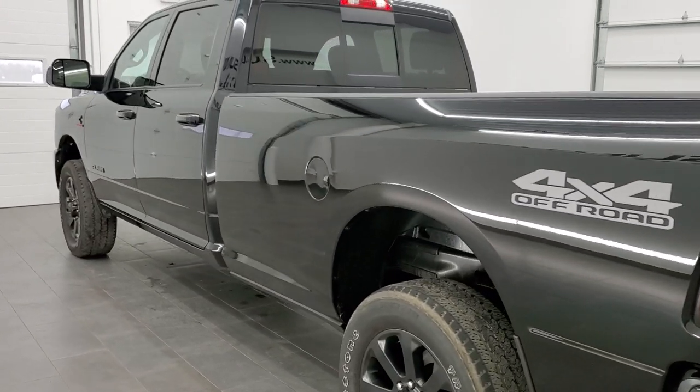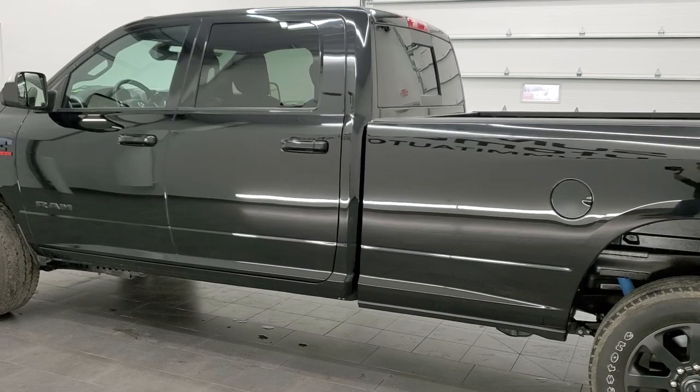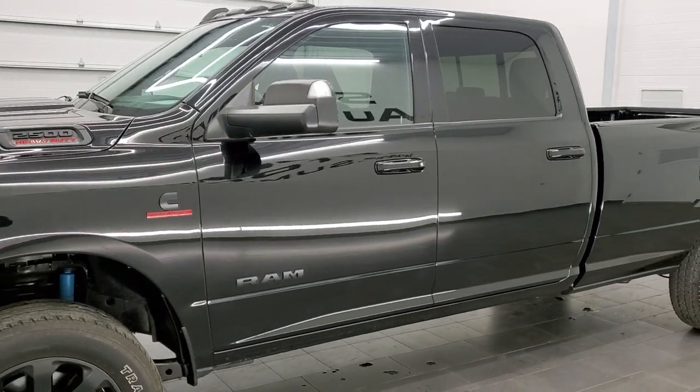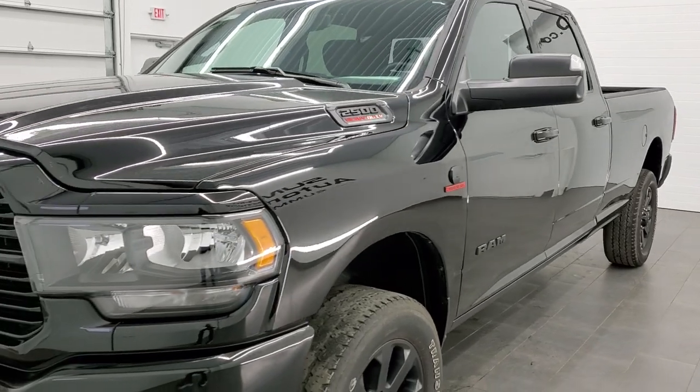This 2020 Ram 2500 has the 6.7 liter Cummins diesel. It has been fully safetied and inspected by our service shop, with a fresh oil and filter change. All the fluids have been checked and topped off and this truck is 100% ready to go.